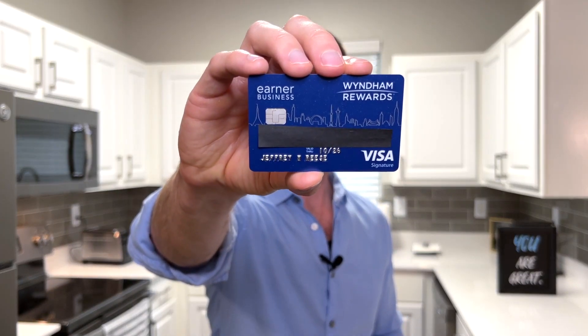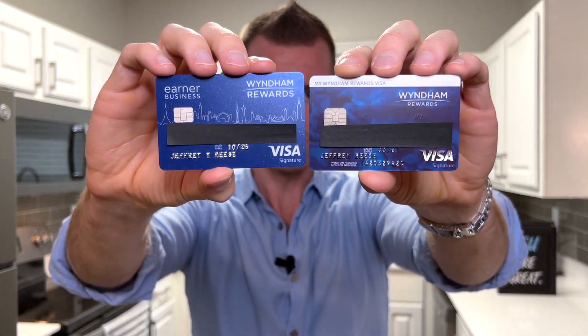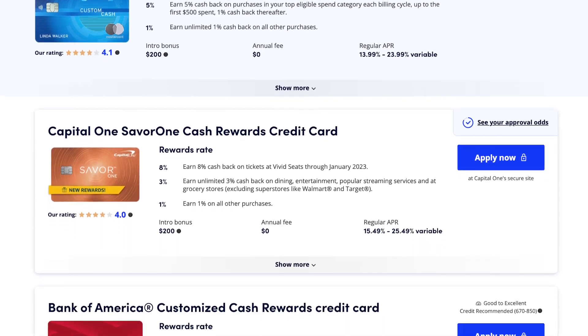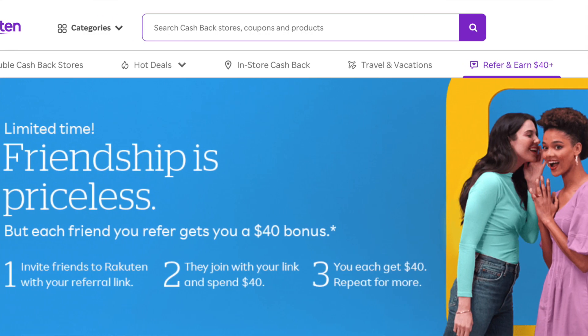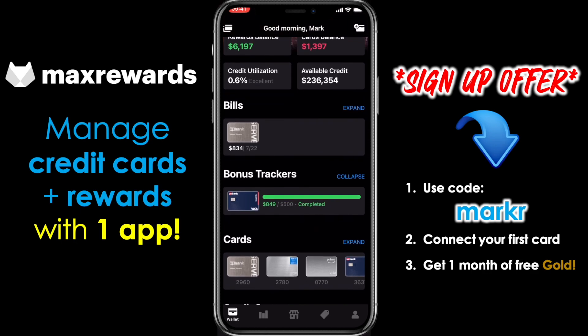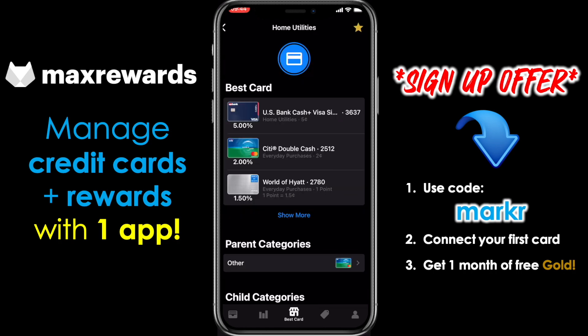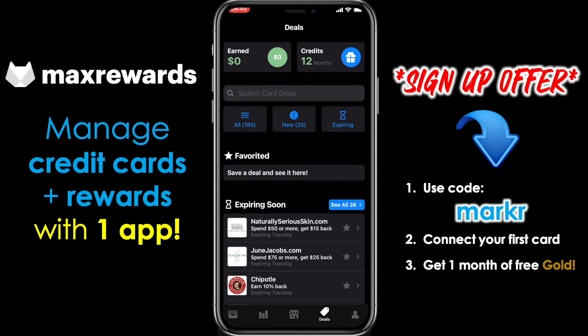So to wrap it all up, here's one more view up close of the Wyndham Rewards earner business card. And just for a little bit more fun, here is the old personal card that I used to have a number of years ago — this one's now been discontinued. Notice how they kept a very similar theme through their cards. I'd still love to know which one do you like better — let me know down below in the comments. If you enjoyed today's video, please help me get it in front of others by liking this video, subscribing to the channel, and turning on notifications. Also check out the links down below for great credit card offers, Rakuten cash back, and Max Rewards — a fantastic app to manage all your credit cards and rewards in one place, with Gold tier automatically activating card-linked offers, quarterly spend categories, and more. Get your first month free via the link in the description.